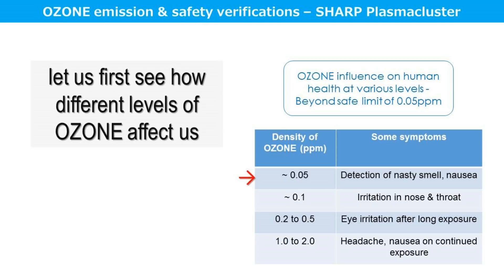As per WHO, the safe limit of ozone in an indoor environment is up to 0.05 ppm. If the level goes beyond 0.05 ppm, that is when the problem starts — we will begin detecting a nasty smell, and some people can also have nausea. If the level goes up to 0.1 ppm, there could possibly be irritation in the nose and throat.